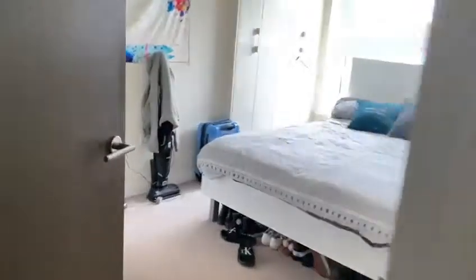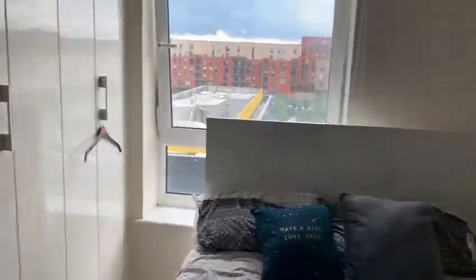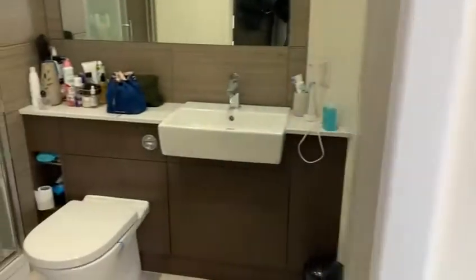The master bedroom is through here — good size with built-in storage and the same views. This one does come with an ensuite bathroom: full size shower cubicle, toilet, sink, storage, large mirror, and a heated towel rail.